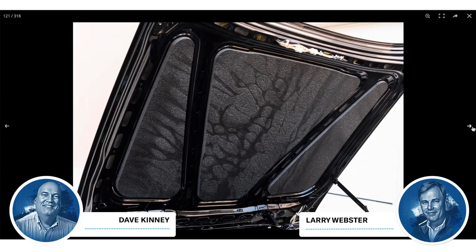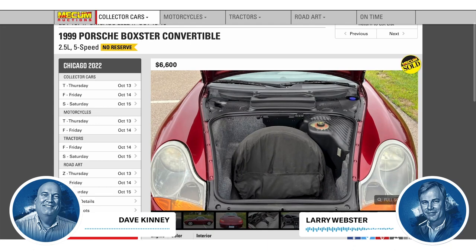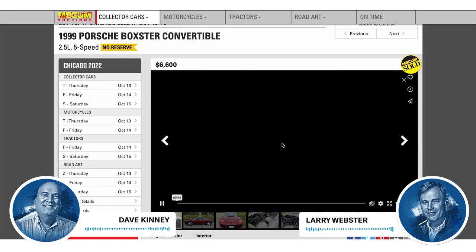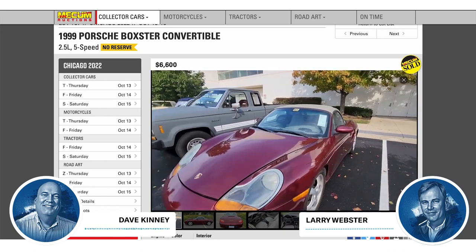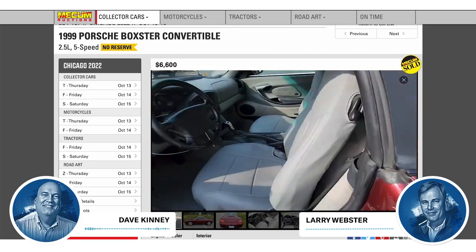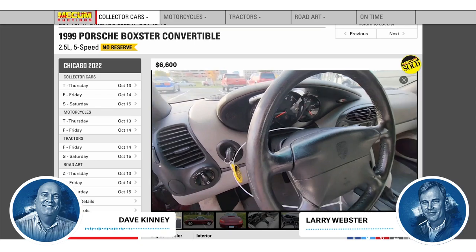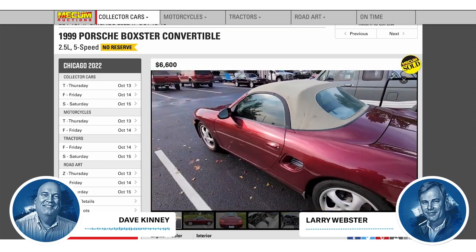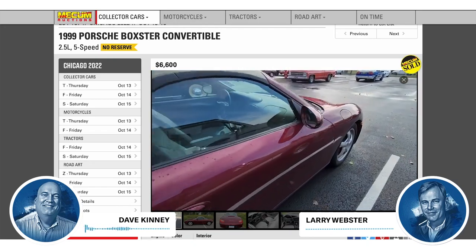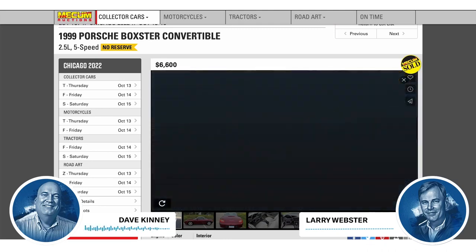Here's a crazy price in the other direction — a really fun car for not a lot: a '99 Porsche Boxster, first-generation. These are like the Miata of the Porsche world. It sold at Chicago at the Mecum auction for $6,600, and it looks nice. It's probably got problems — there's no doubt about it — but it's a Porsche and it's a 5-speed. It says it's a Southern car, which in Chicago should be a big deal because Chicago is where rust flourishes. It's maroon with gray leather — a good color combination.